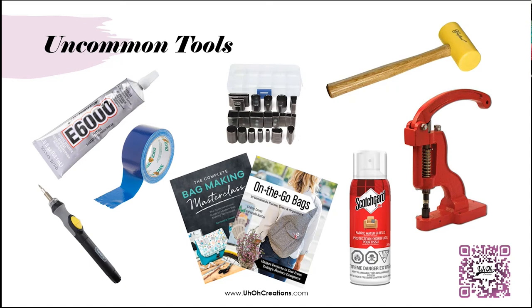Some of these uncommon tools I actually originally found in my garage. I have a little butane torch that I use for melting my zipper ends or melting my webbing ends when I'm doing strapping for handles. Originally I had a screwdriver from the garage because the one in the house didn't have a small enough head. There's a lot of things you might find around your home that will help you with your bag making.